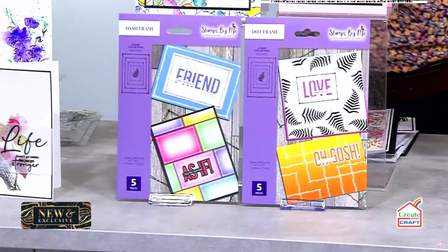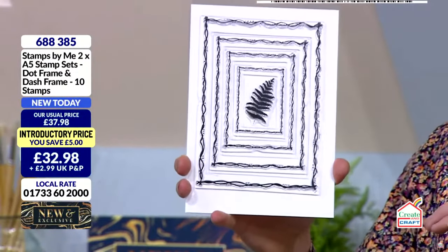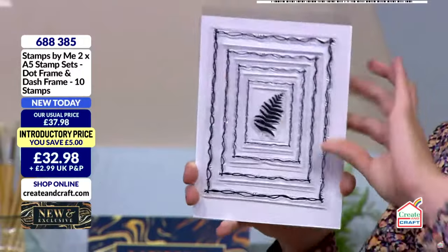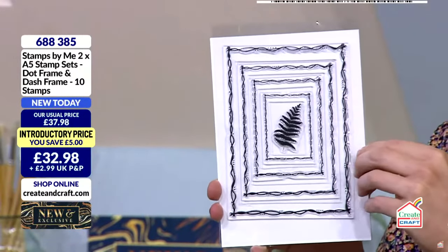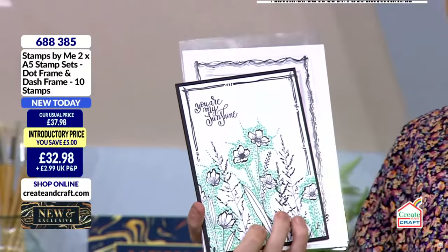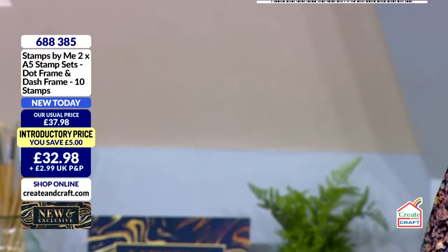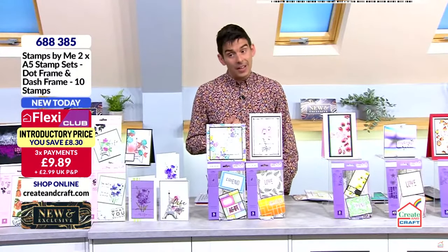You're getting your dots, you're getting your dashes. The squiggles down the edge are different. If you can't go with a micron pen and take it down the side of your cards, you've now got it in stamp form — you could go all the way around, or just do that one line, that one corner. You're getting the different sizes in there as well. Landscape or portrait, you're also getting a beautiful fern stamp in the middle. £32.98 — but don't be paying that. Become part of the club: £29.68 and they'll both be yours. £9.89 a payment if you are in the club. 688-385 is your item number.